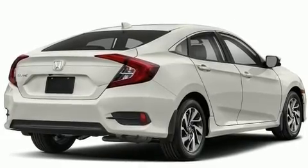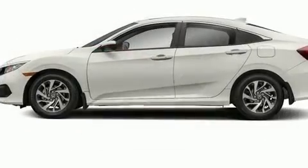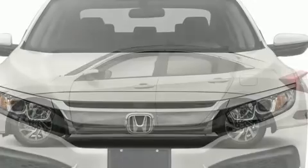Honda prioritized practicality, efficiency, and style by including delay off headlights, variably intermittent wipers, and a split folding rear seat.